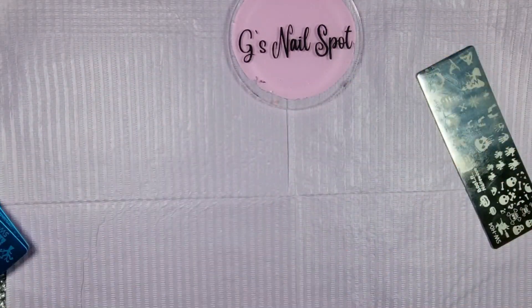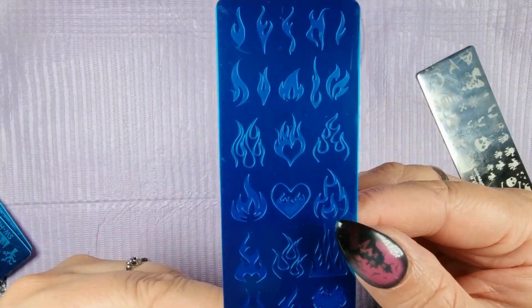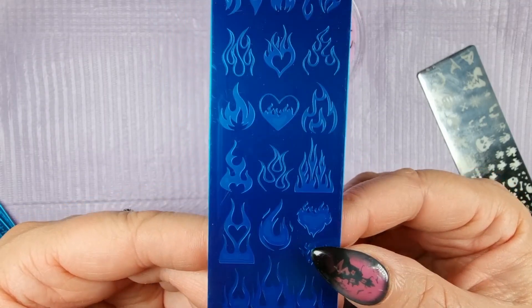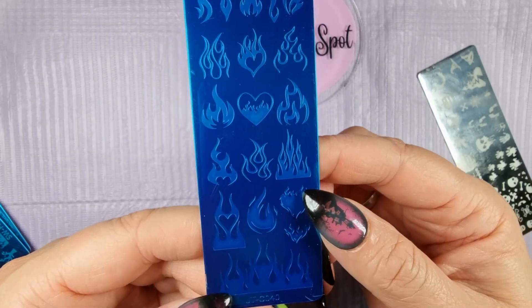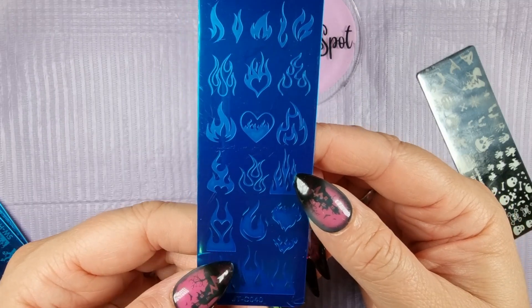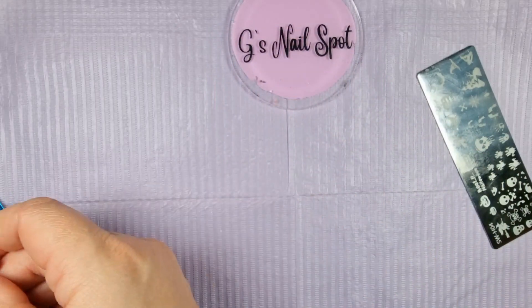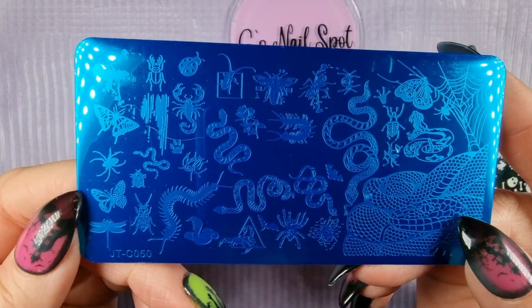Then I got this one because I do like flames on nails — they look really cool. I thought these might speed up the process when I have to do big sets with flames on. I could use it as a template and then go over it again, like I did in the rock and bike festival nails. It's nice to have a template if you're not 100% confident in your freehand — always nice to have a little bit of help.